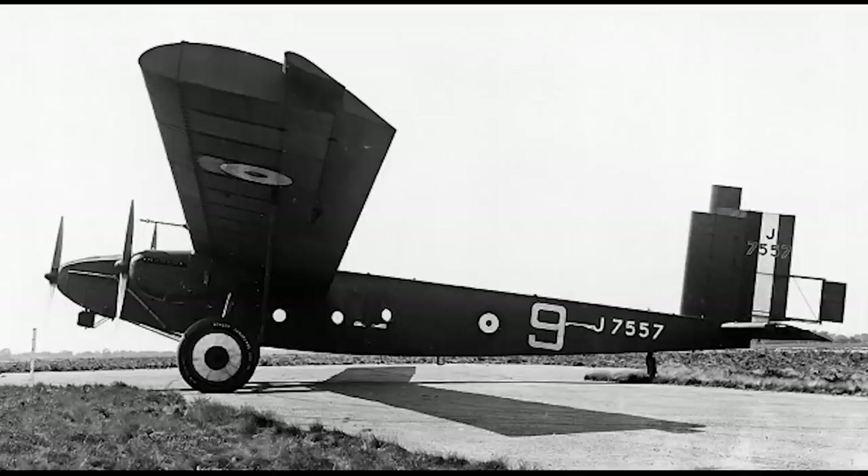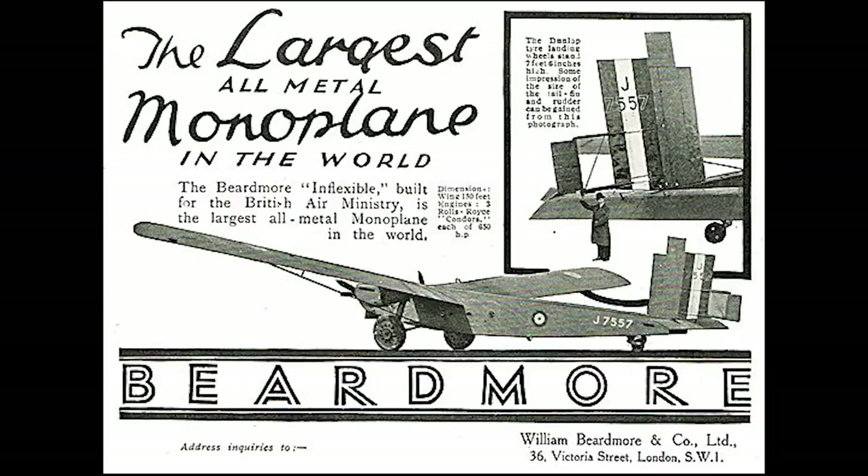During the course of 1928, the Inflexible made a few different public appearances in flights, though the pilot was strictly advised not to attempt any kind of aerobatics. Despite capturing public interest with its all-metal frame and innovative features, the aircraft failed to secure any production contracts, and by 1929 its flying days were over. Beardmore was already having financial struggles after World War I, and the failure of the Inflexible to secure contracts, along with various other misfortunes, led them to closing their aircraft development branch by the end of 1929.